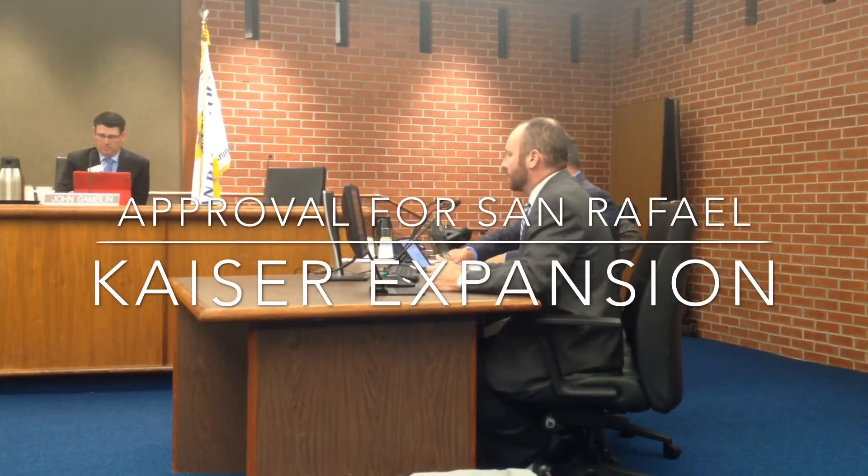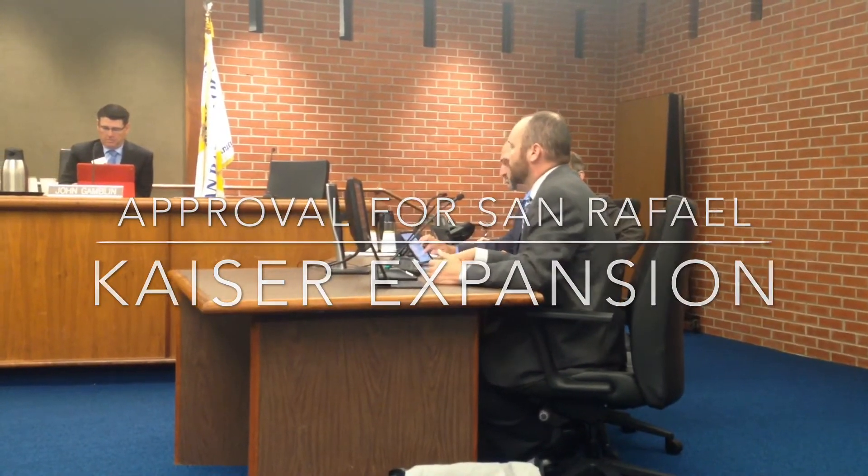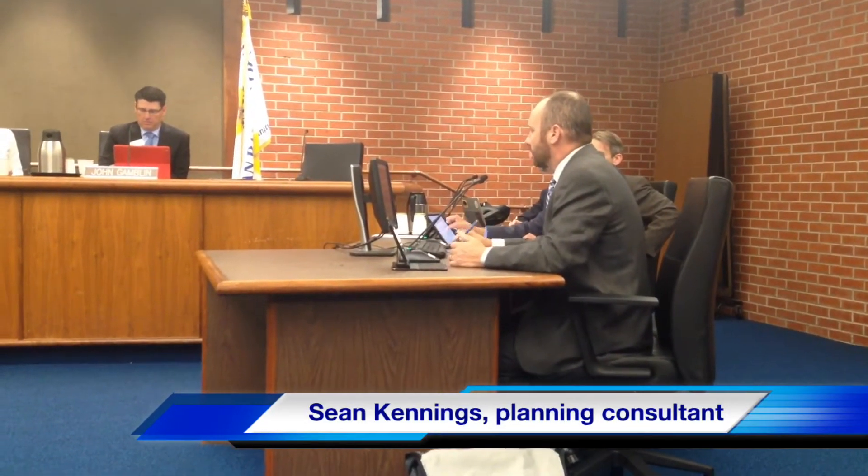The project before you is the reuse of an existing approximately 150,000 square foot office building for medical office uses and the construction of a new 433-space, three-level parking structure on the western side of Los Gamos.